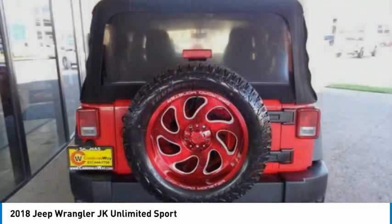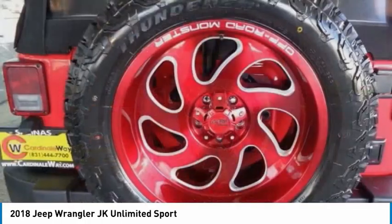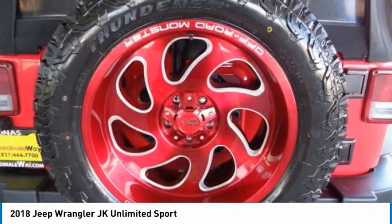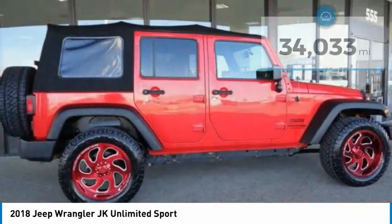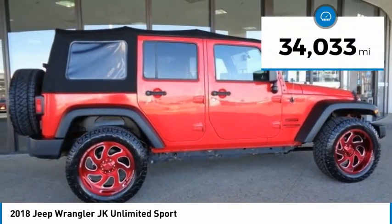Not to be outdone, the interior comes equipped with plenty of technology, storage, and sound system capabilities. And is priced below $35,000. This vehicle has less than 35,000 miles.